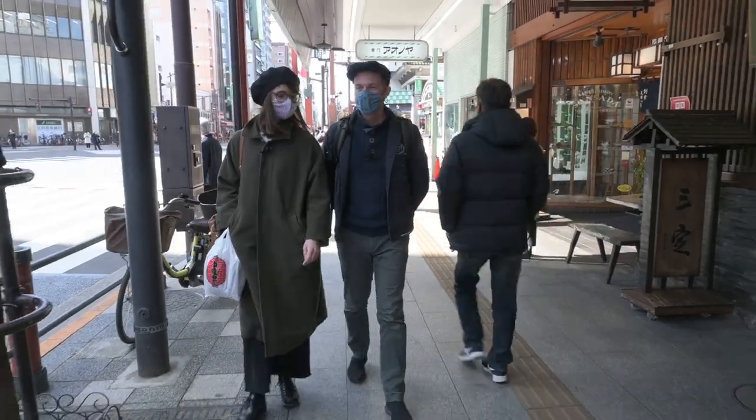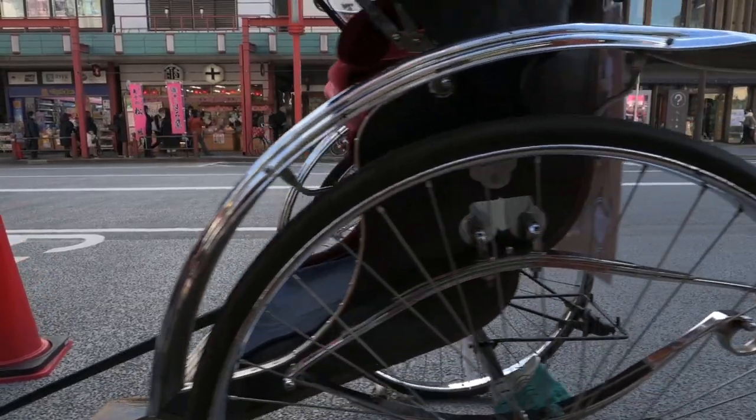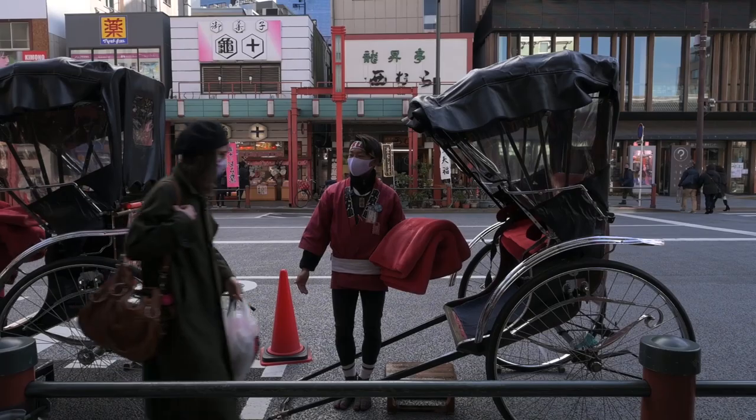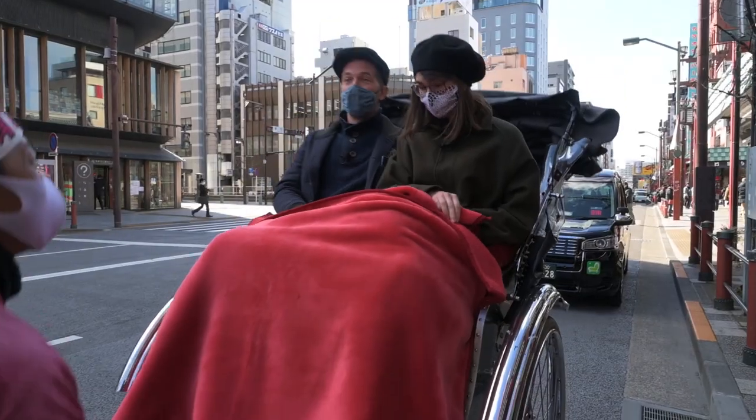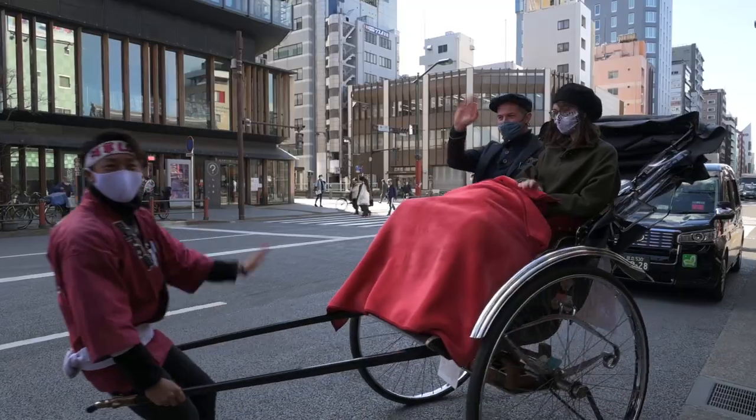We started our exploration of Asakusa with one of the most exciting things you can do there — we got a ride on a rickshaw. Okay, actually so men's first. Okay, I'm strong. Yeah, you're very strong. Let's go.